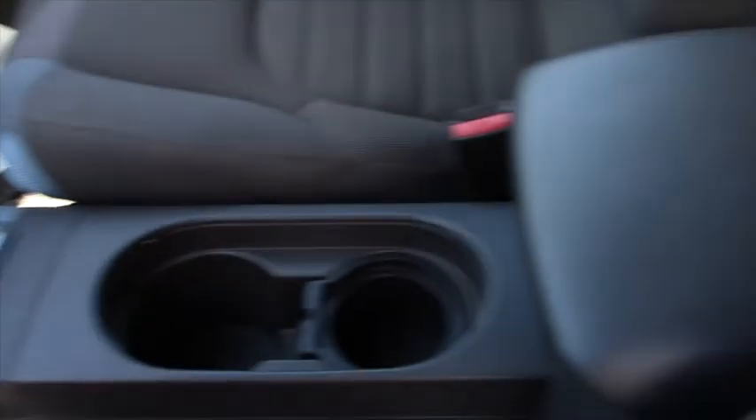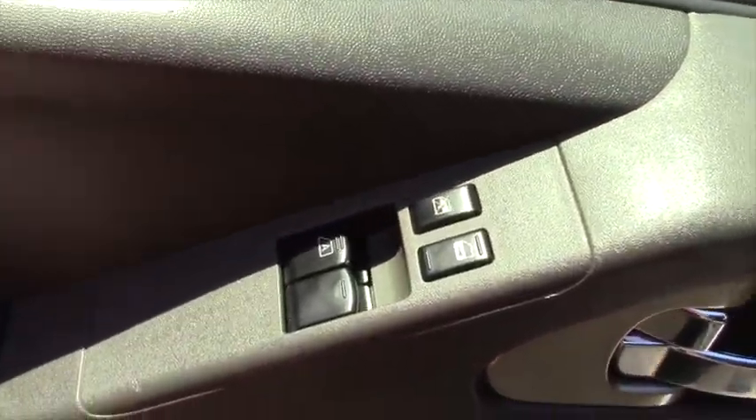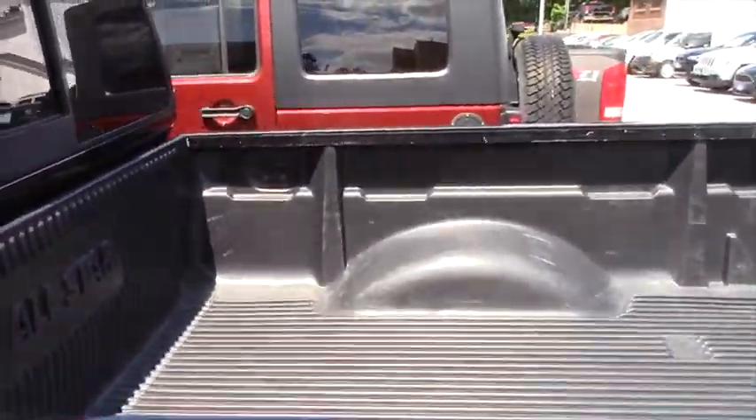Up here we have the cruise controls right on the steering wheel. We have a very simple radio setup, we have the automatic transmission, we have a dual glove box, we have the carpet mats in this one, and we have the power locks and power windows and power mirrors and everything like that.